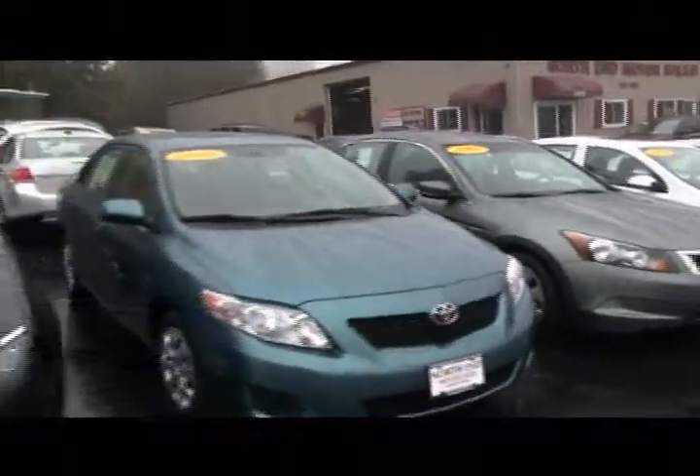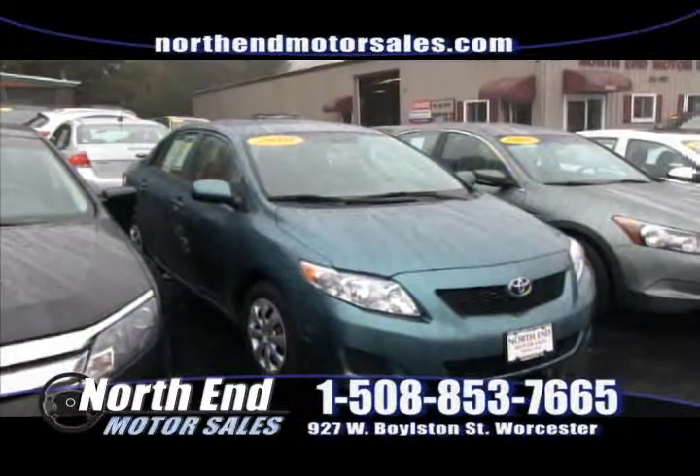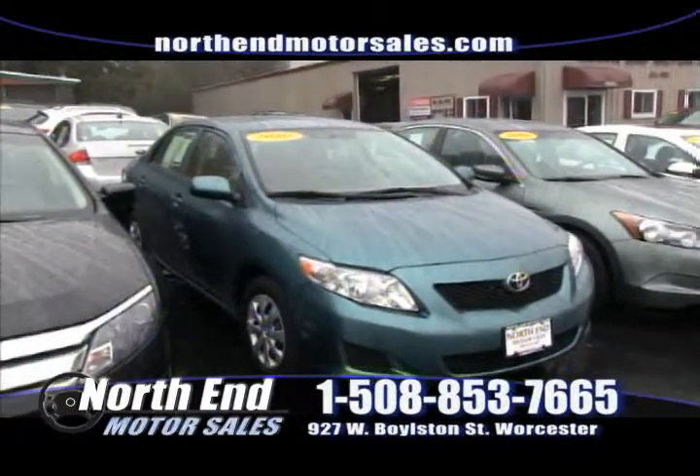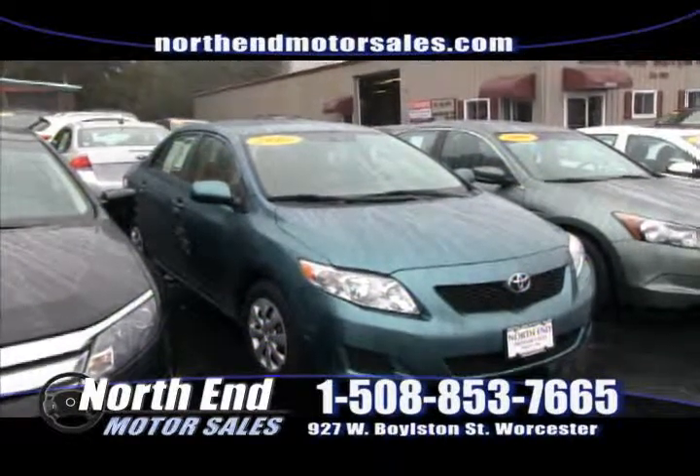After that, we have this 2010 Toyota Corolla — one owner with 35,000 miles. It gets 40 miles per gallon highway, excellent on gas, perfect for commuting. You can buy this vehicle this week at North End for only $14,900.